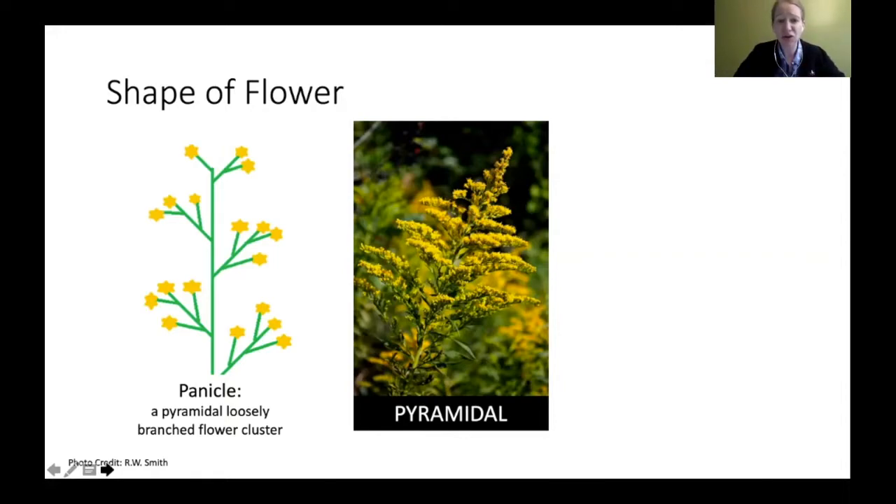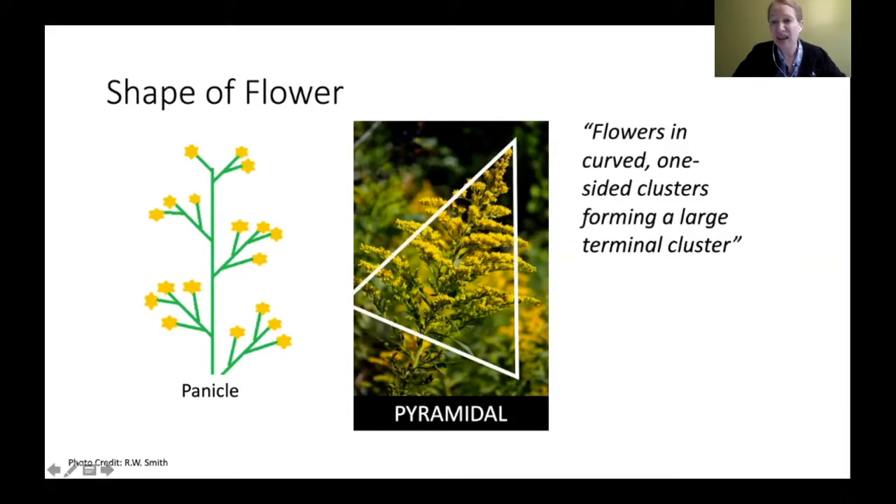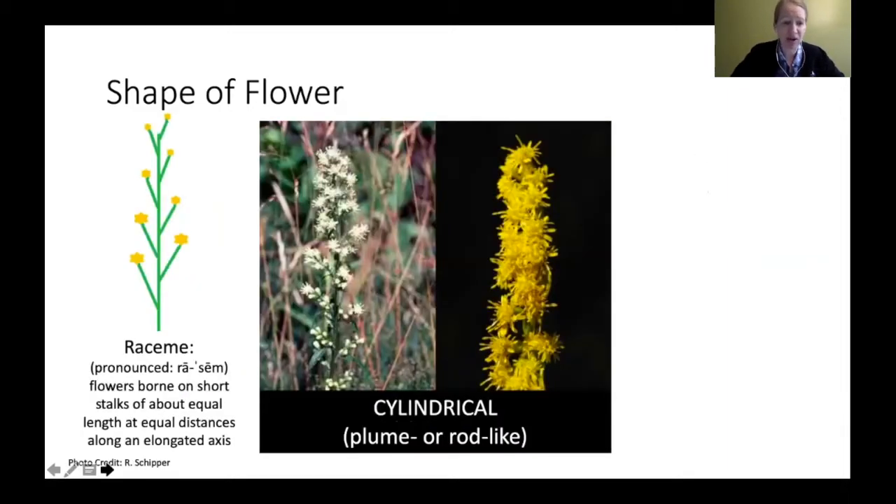The panicle kind of looks like a pyramid — think of the pyramids in Egypt. The flowers are in a curved, one-sided cluster that forms a large terminal cluster. That pyramidal shape is one shape of the inflorescence you're looking for. The scientific name is panicle, but 'pyramidal' is what we'll use for most of this talk.